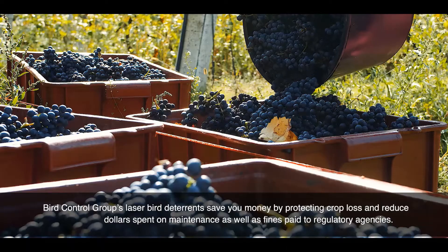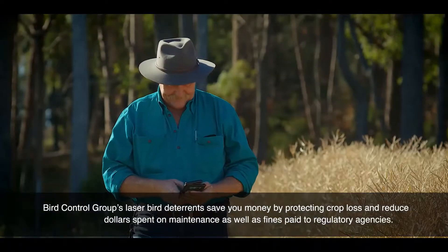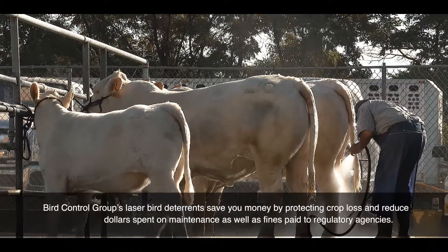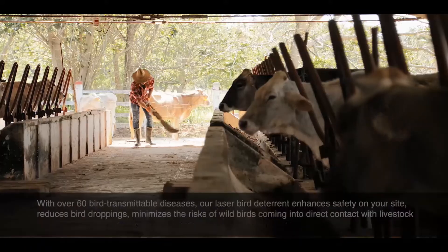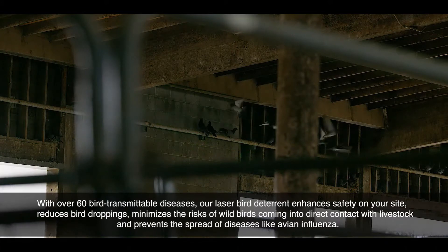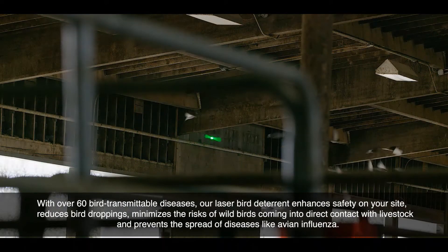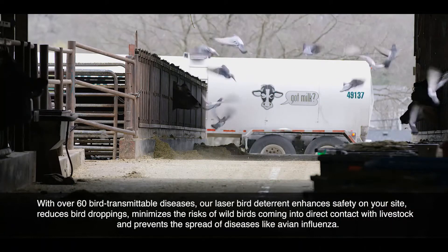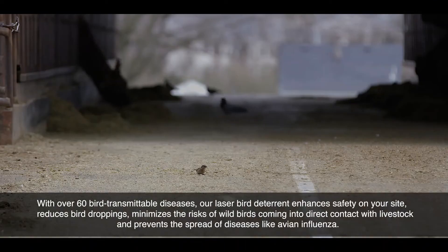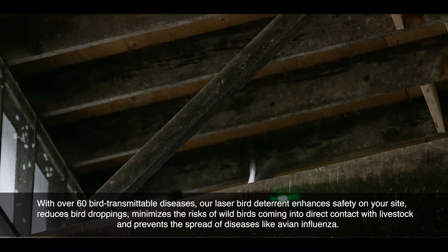Bird Control Group's laser deterrents save you money by protecting crop loss and reduces dollars spent on maintenance, as well as fines paid to regulatory agencies. With over 60 bird-transmittable diseases, our laser bird deterrent enhances safety on your site, reducing bird droppings, minimizes the risk of wild birds coming into direct contact with livestock, and prevents the spread of diseases like avian influenza.